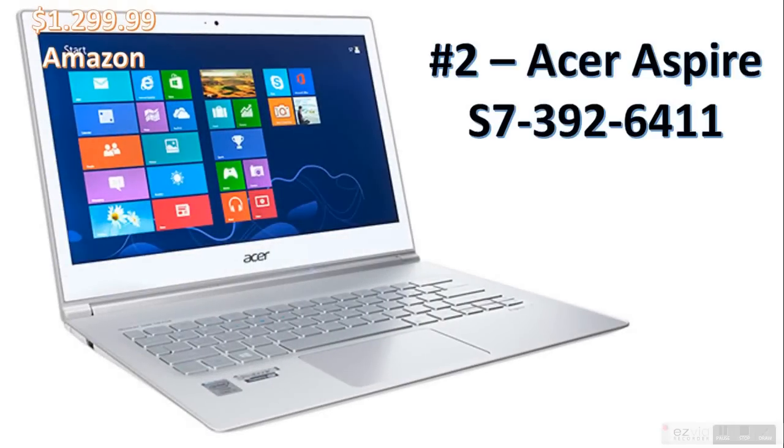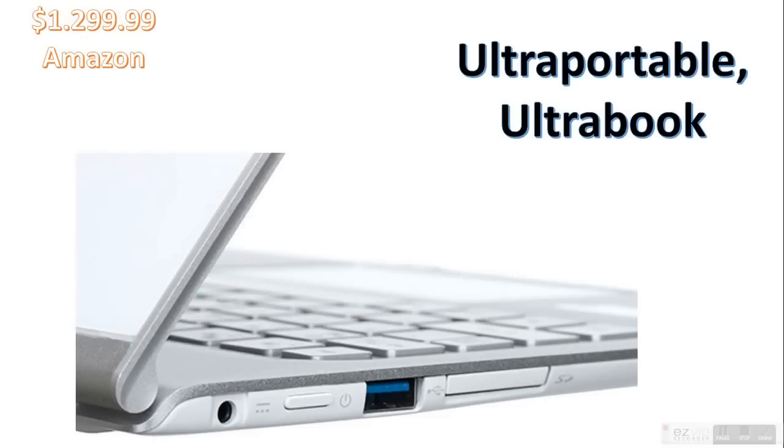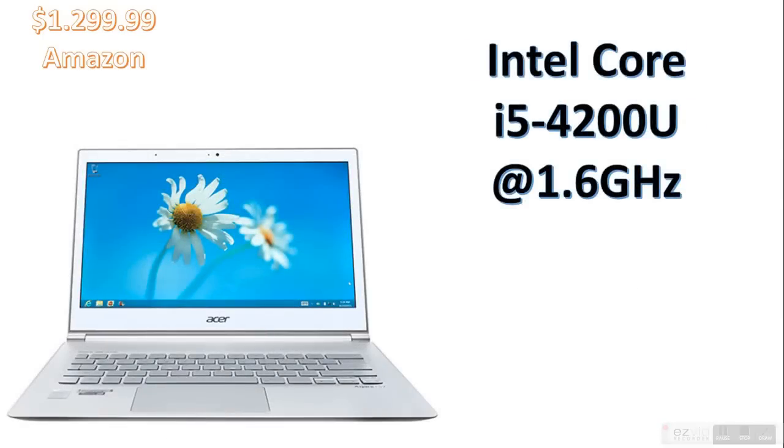Coming in at number two is the Acer Aspire. It's very thin and light, as you can see, and it's ultra-portable, designed as an Ultrabook. Ultrabooks are becoming more and more popular as the technology improves. Intel Core i5-4200U at 1.6GHz — not that powerful, but the Intel i5 is good. 1.6GHz is just acceptable.